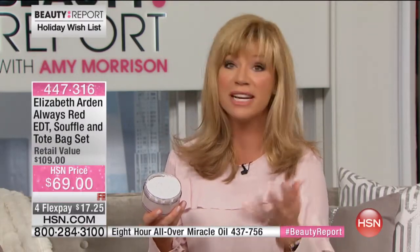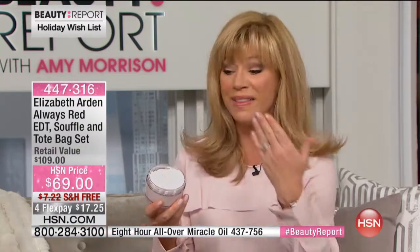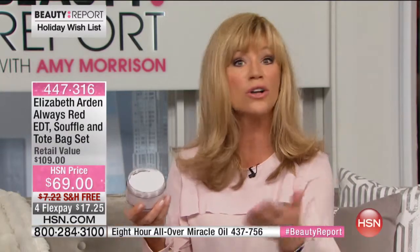She can spray her fragrance, she has the souffle with moisture beads inside of it, and a beautiful bag. How many of us every year buy our mother, our husband, fragrance? It's that no-brainer gift because a lot of times we don't think about buying our own fragrance. So you're giving the gift of one of the most recent launches from Elizabeth Arden's iconic Red Door. This is called Always Red.